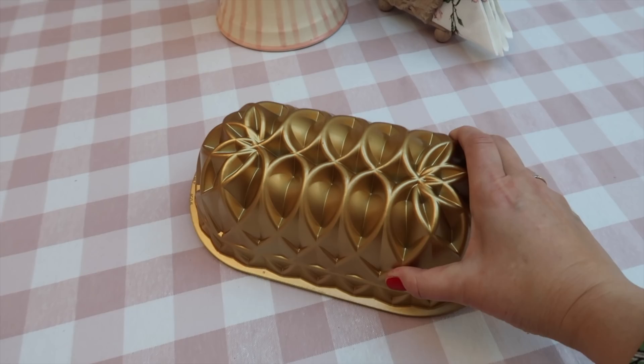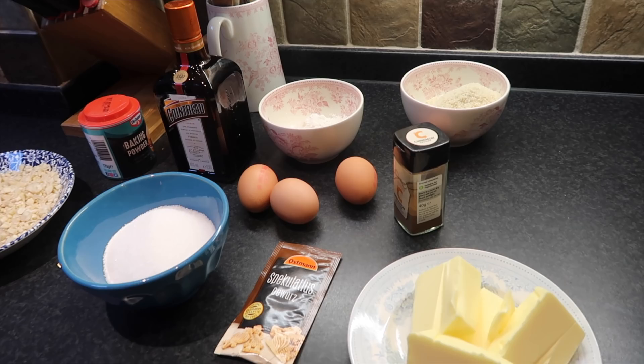Jörg and I thought we would make a Christmassy Bundt cake now. In German it's called Weihnachtlicher Kugelhopf — a Christmas Kugelhopf! We've never made it before but it sounds easy, so why not, let's give it a try. We have a new Bundt pan and thought we would use that one today.